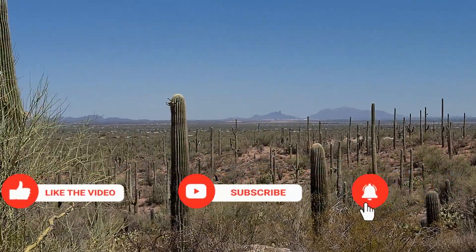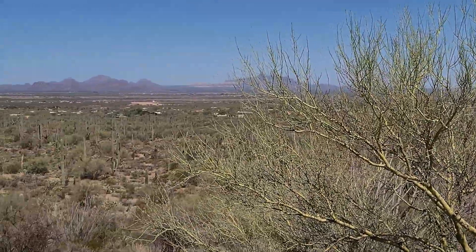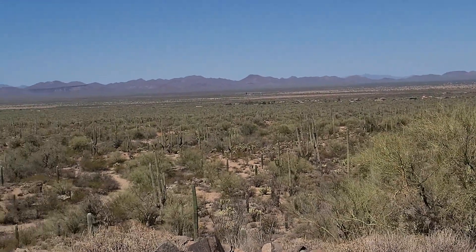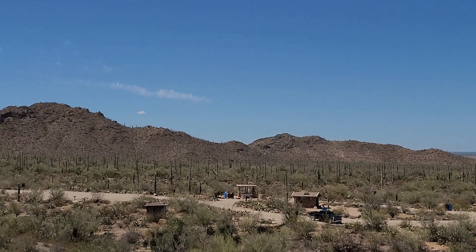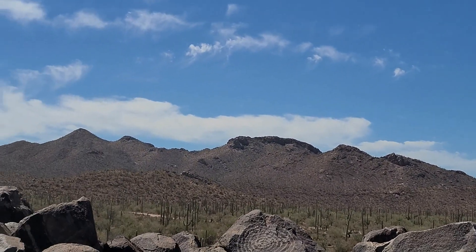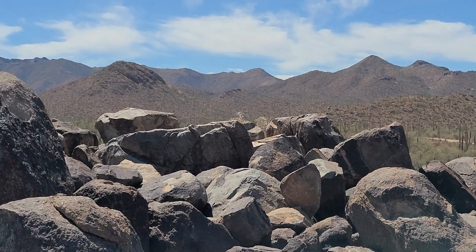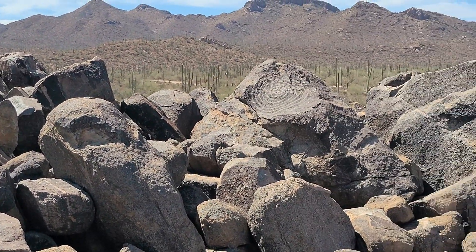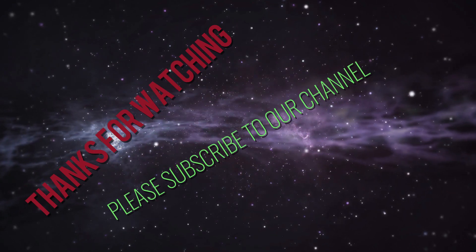This would be an absolute great place to have a nice picnic and lunch — absolutely, if it wasn't 100 degrees out at 10 o'clock already. But it is within driving distance of Snyder Hill and Gilbert Ray Campground, so it's not far at all to come here and enjoy this.